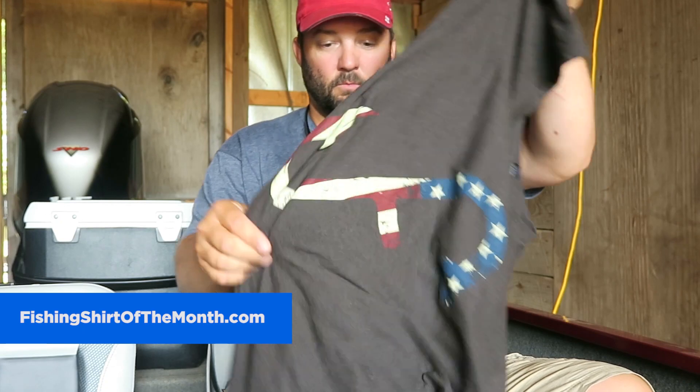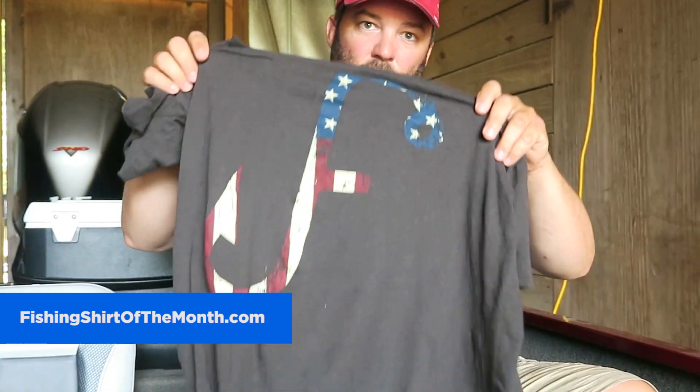Now the fishing trip with me — you have to own both last month's shirt, which is this one right here, the F-hook with the stars and stripes, and this month's shirt. This doesn't leave out any new members. The new members that sign up this month can go back and buy last month's shirt for an additional $10. There should be something in the upper right or left-hand corner that says 'last month's shirt' — you can click on that and purchase it.